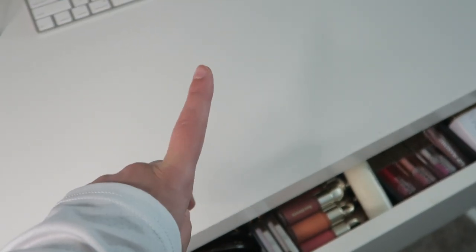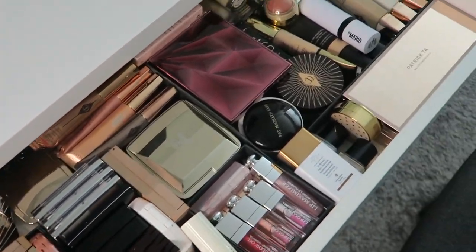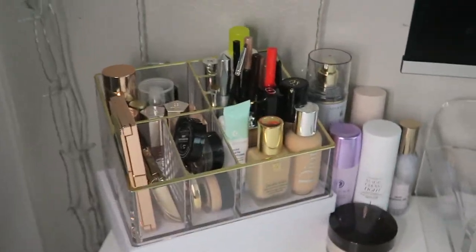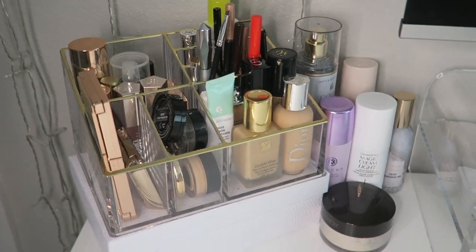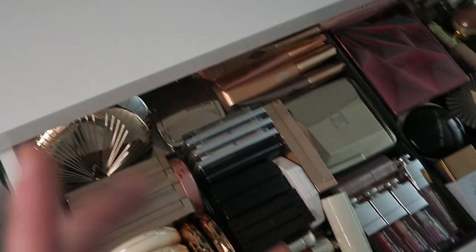Hi everyone, welcome back to my channel! Today we're going to talk about my makeup collection. Here is the drawer that contains everything I have, and here on the side of my desk we have my everyday products. First I'm going to go over my everyday products and then I'll show you exactly what's in this drawer.